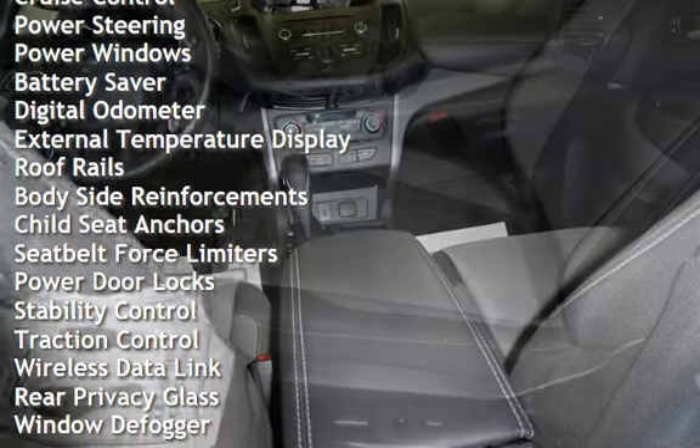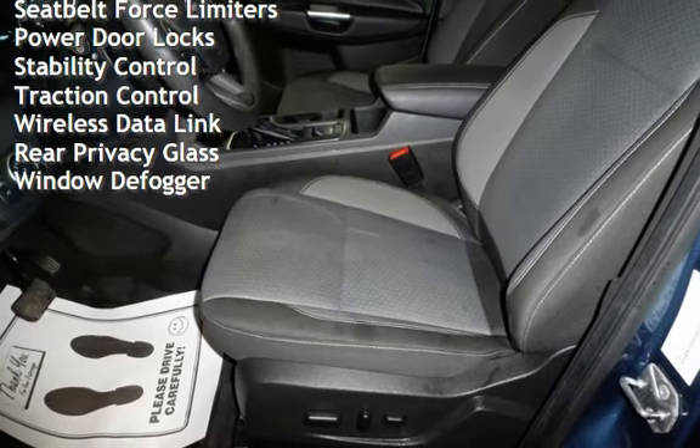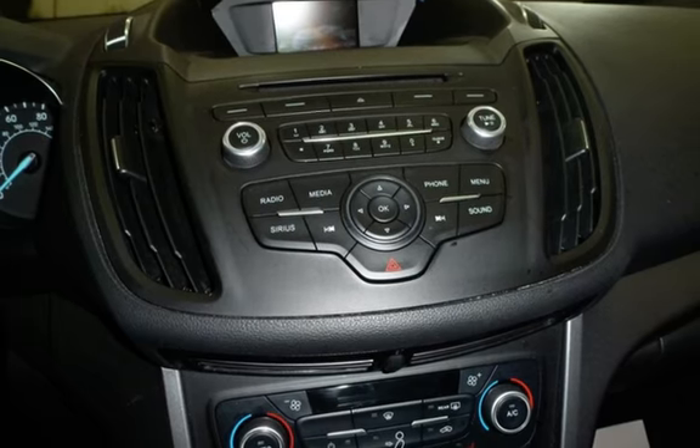Additional features include cruise control, power steering, power windows, battery saver, digital odometer, external temperature display, roof rails, body-side reinforcements, and child seat anchors.